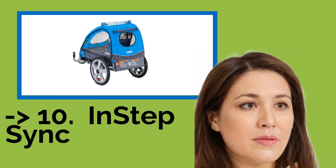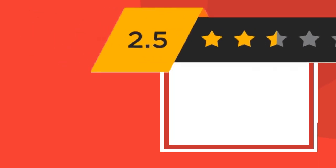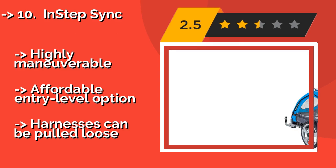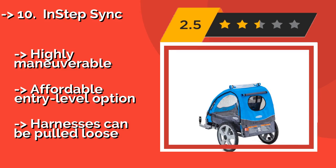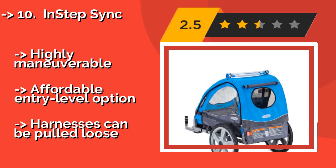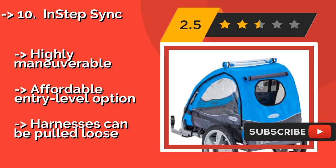The list starts with the INSTEP SYNC, approximately $125. It has all the bases covered, with a 2-in-1 insect screen, a weather shield, 16-inch high-performance pneumatic tires, and a folding frame that offers ample headroom. But it's only rated for a maximum 40 pounds worth of precious cargo, so be sure to pack light.